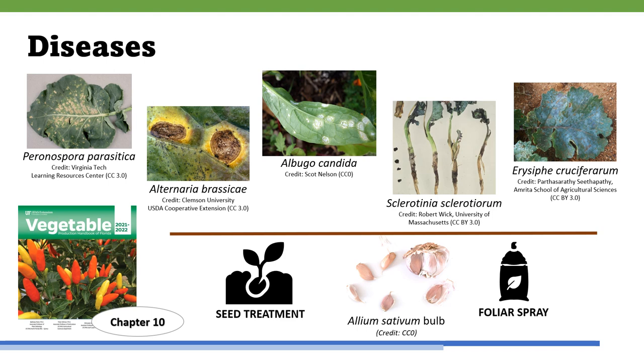Chinese mustard can be susceptible to pathogens, particularly downy mildew caused by Hyaloperonospora parasitica. Its infection results in a misshapen leaf with yellow blotches. Seed treatment and later foliar spray of Allium sativum bulb, or garlic, extracted at 1% weight by volume, has been found to reduce the severity and incidence of the most common pathogens, which from left to right cause downy mildew, alternaria leaf blight, white rust, sclerotinia rot, and powdery mildew on Chinese mustard. Intercropped plants in the mustard family may be susceptible to these diseases as well. Further guidance on both pest and disease management, as well as chemical control recommendations, can be found in Chapter 10 of the Florida Vegetable Production Handbook.